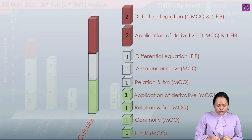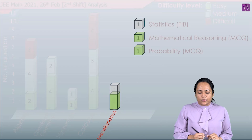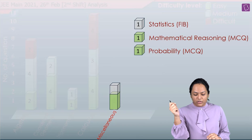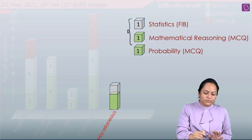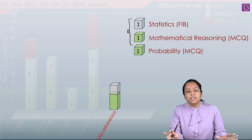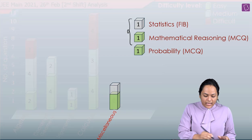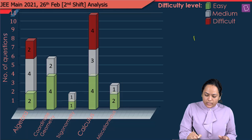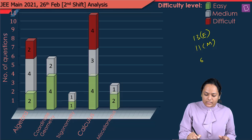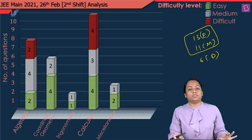The last section was Miscellaneous, which had three questions: one from Statistics, one from Mathematical Reasoning, and one from Probability — all easy to moderate. Overall, we had 13 easy questions and 11 moderate questions, and 6 difficult. If we target only easy to moderate, that's already 24 questions.